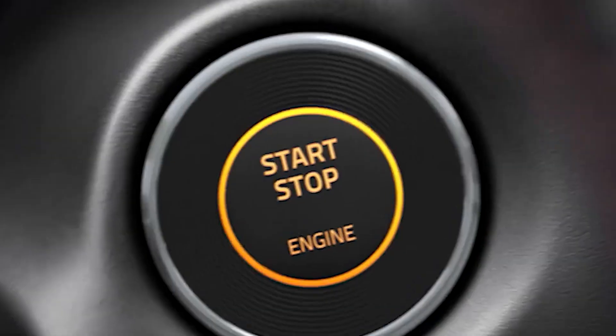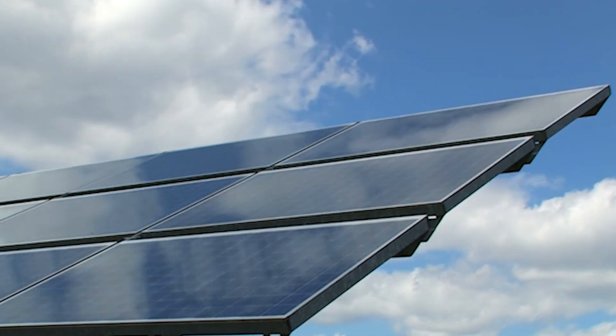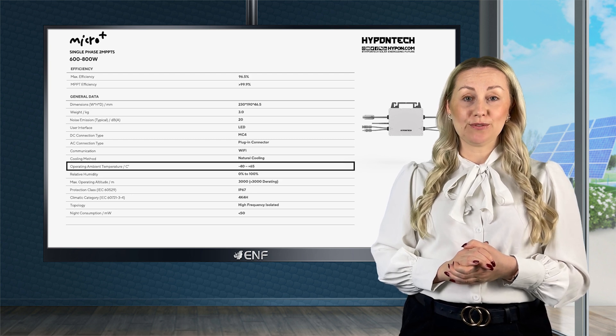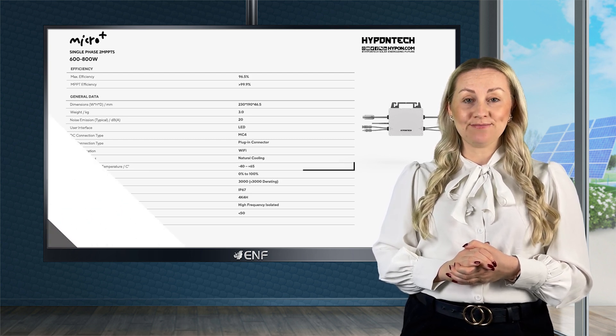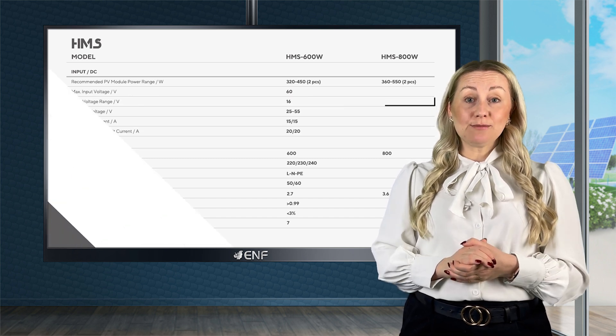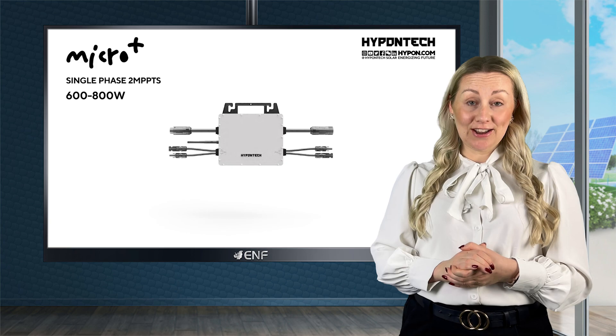It offers a high return on investment with no single point of failure and full power operation, even at high temperatures of up to 40 degrees Celsius. With a low startup voltage of 16 volts, it provides maximum yield even under low light conditions.